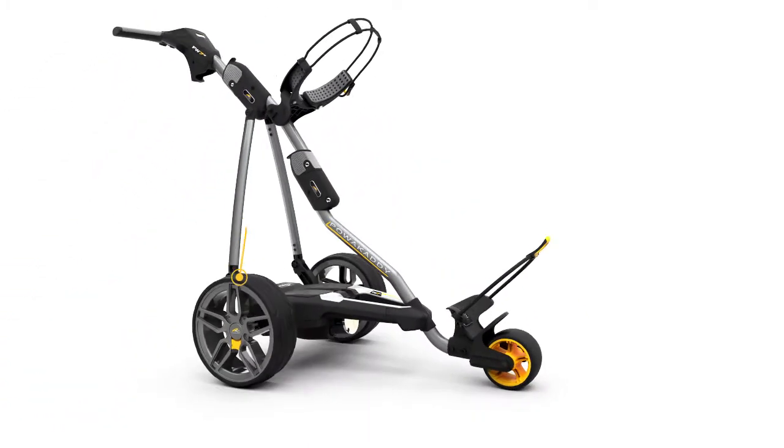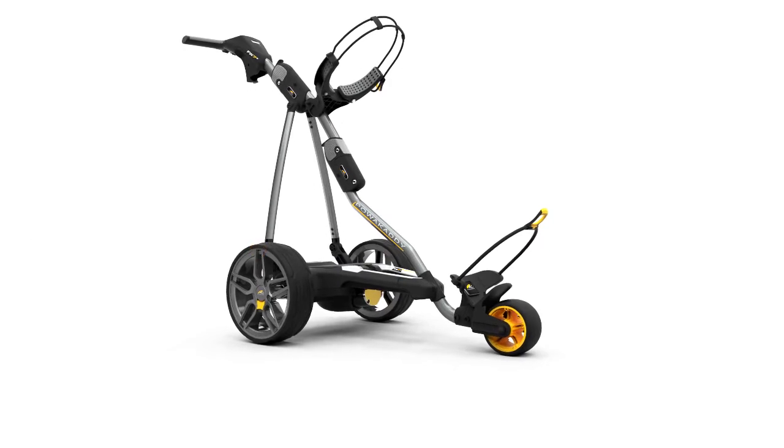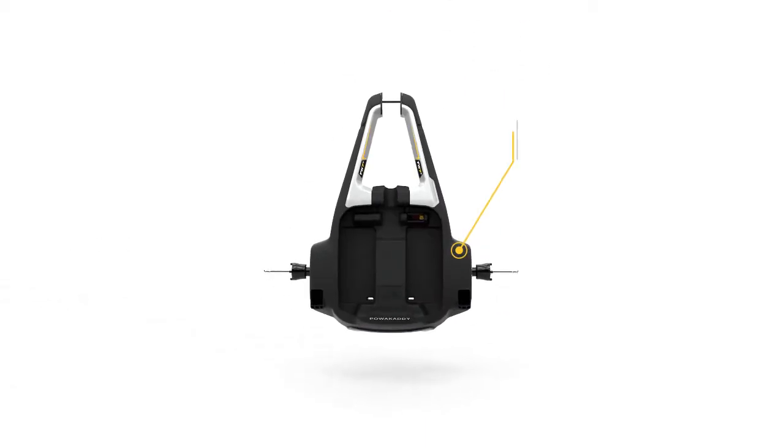Stylish quick-release low-profile premium sports wheels glide smoothly over the roughest terrain. The ultra-resilient low-profile power frame is lightweight and incredibly strong.